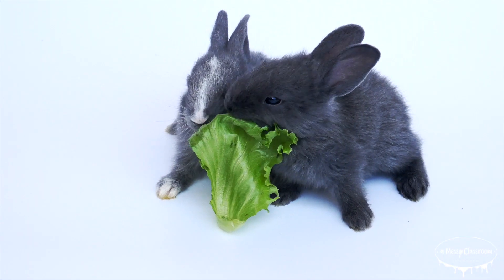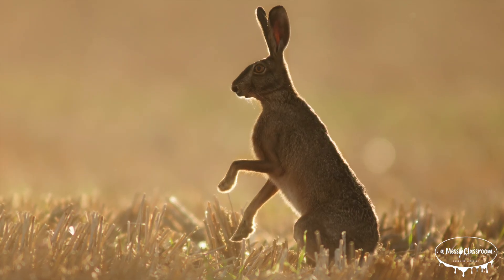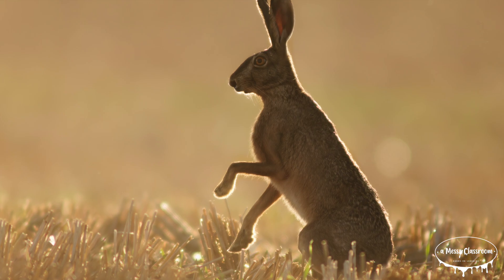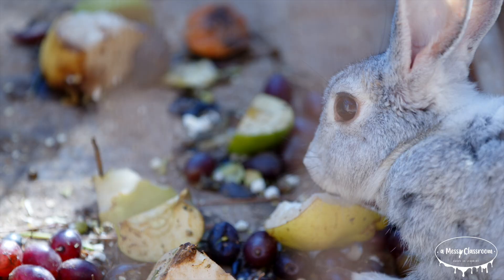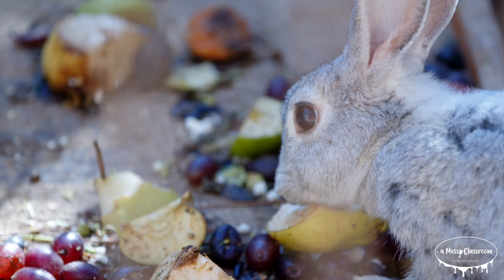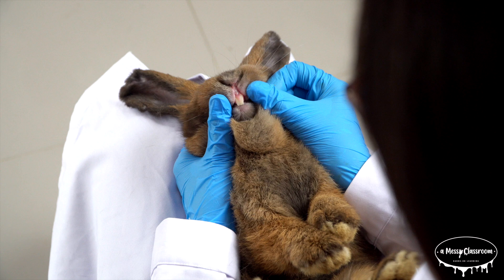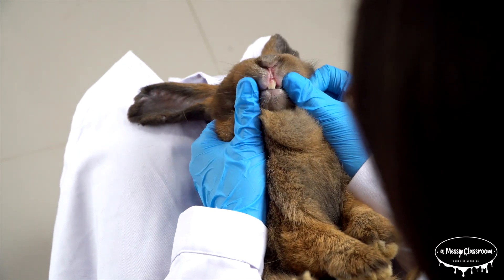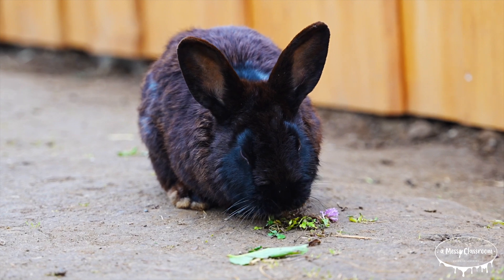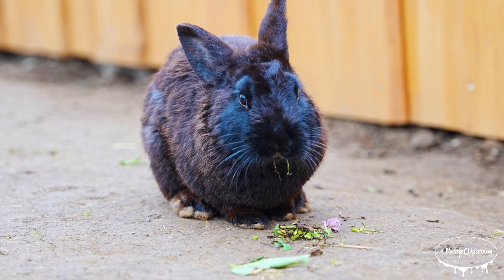Now that we understand the differences between bunnies, rabbits, and hares, let's take a closer look at their biology and how they survive in the wild. Rabbits and hares are herbivores, meaning they eat only plant matter. Their diet primarily consists of grasses, leaves, and shrubs. They have strong, sharp teeth that are constantly growing, so they need to gnaw on things like twigs and grasses to wear them down. This is one of the reasons why rabbits and hares can be so destructive to gardens.